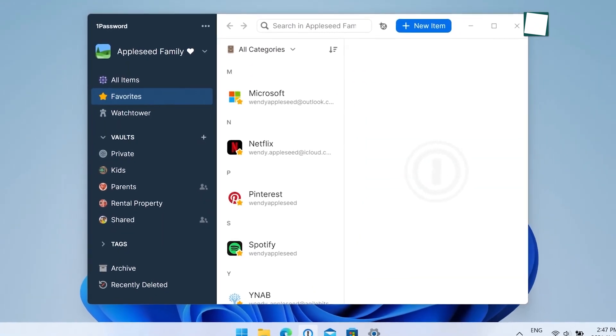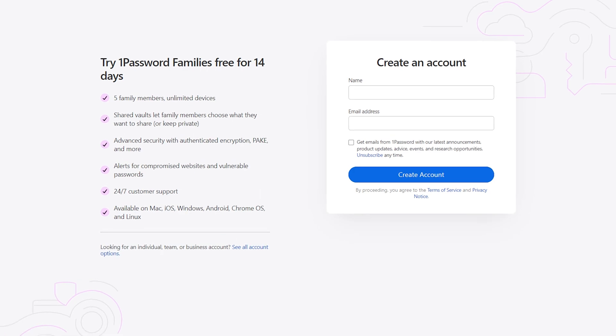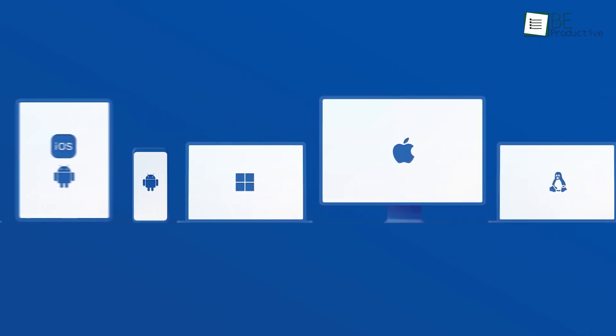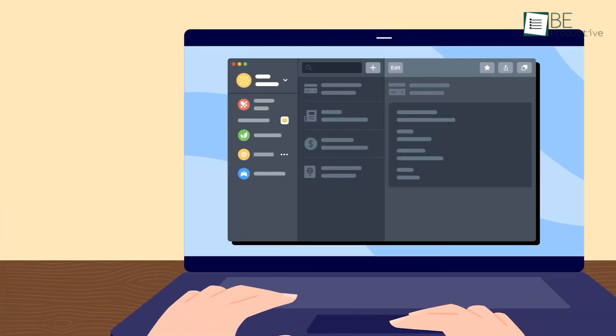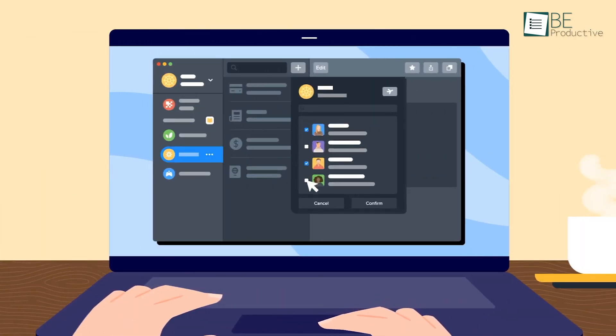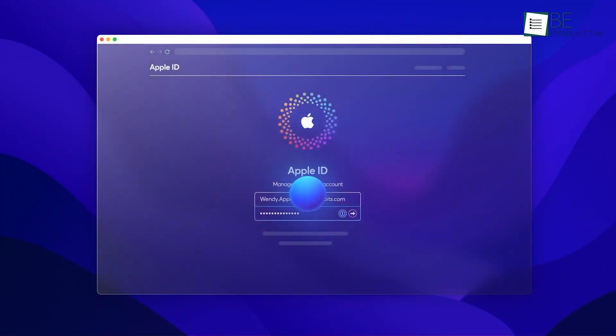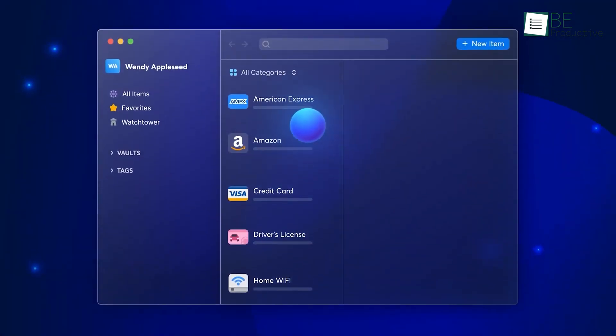This nicely designed password manager lacks a free version, but you can check it out for 14 days before signing up. It works for all major devices and platforms and ensures your personal data stays secure from any kind of threat. Besides Face ID, you can use biometric authentication to access your password vault, which is really helpful for iOS users.